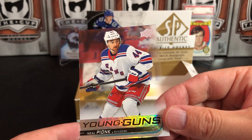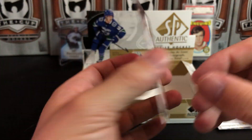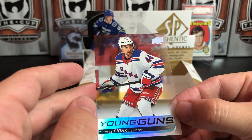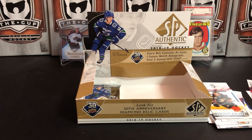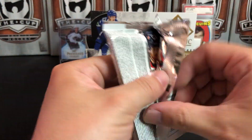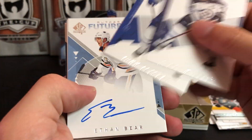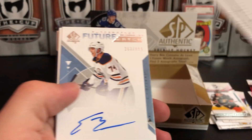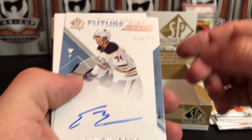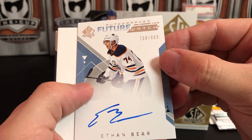Wow, that is awesome, that's crazy, very cool. I actually haven't seen one of these pulled in any of the breaks I've seen of SP Authentic this year — that is super awesome, I'm really stoked about that. Blake Wheeler, John Tavares, and we've got another autograph: Ethan Bear Future Watch, 208 of 999.